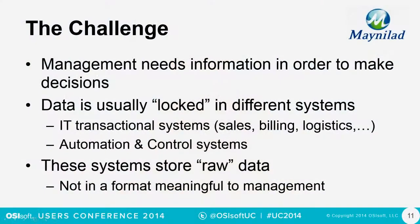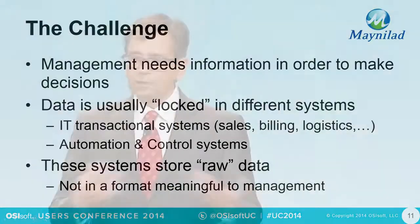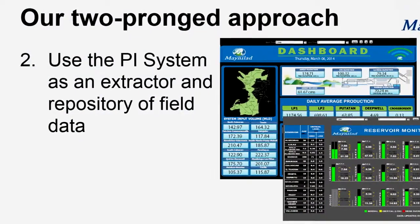Management needed information in order to make decisions, and that information was not readily available. The data was locked in many different systems: ERP system, billing information, sales information, logistics, automation and control systems. Furthermore, it was not in a format meaningful to management.